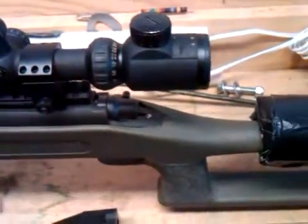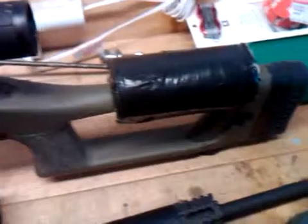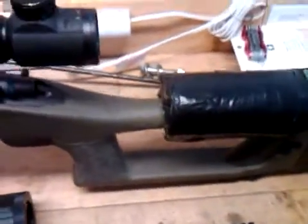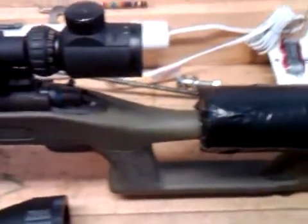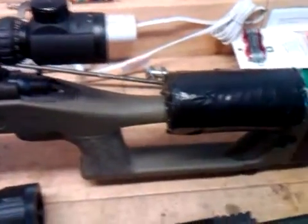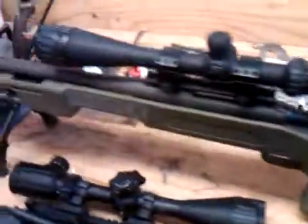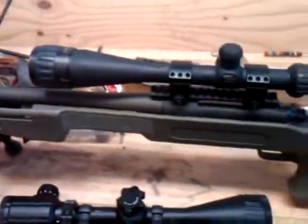Just a couple of my favorite guns. Thanks to my first subscriber — he knows who he is. Hope you have some fun. Remember: shoot stuff and be safe, but above all, just aim straight. Talk to you later.